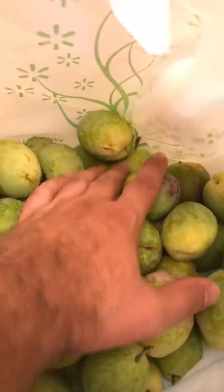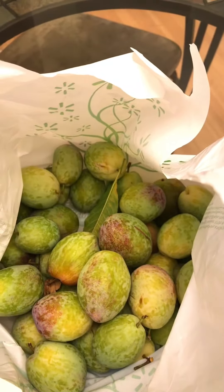So this bag — I don't know how many pounds it is, but it's pretty heavy. And there's about four times more than this. It's pretty amazing how much production this little tree gave me — only about a five, six foot tall tree right now.